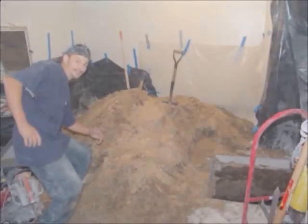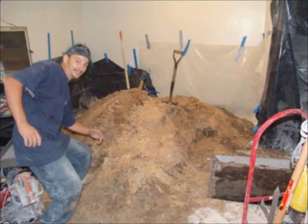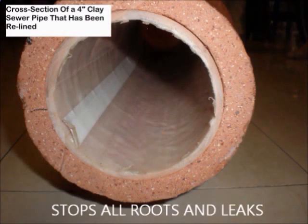Cutting out sewer pipes spreads an aerosol of coliform bacteria throughout your property, whereas pipe lining lasts 100 years and reduces diameter by only about 4%. Any type of pipe can be relined and it only takes a few hours.